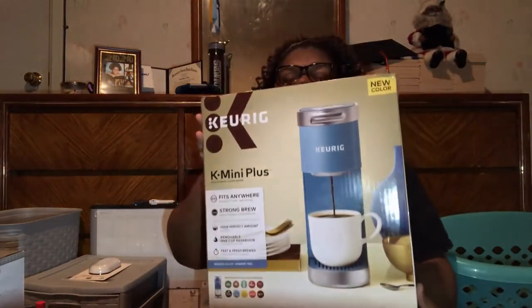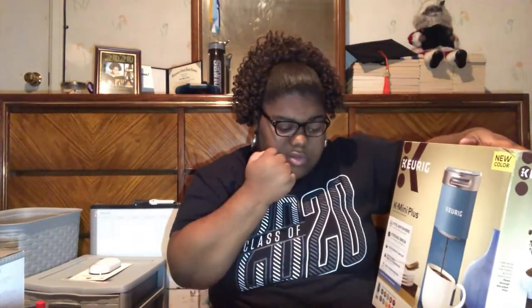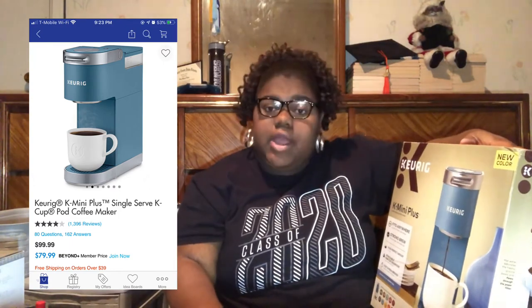The thing I was most excited for was my coffee maker — the Keurig K-Mini Plus. I got it on Bed Bath & Beyond. These normally go for $99, but I got it on sale for $60. The sale is probably over now so you'd have to pay $99, but I also saw them at Target for $89.